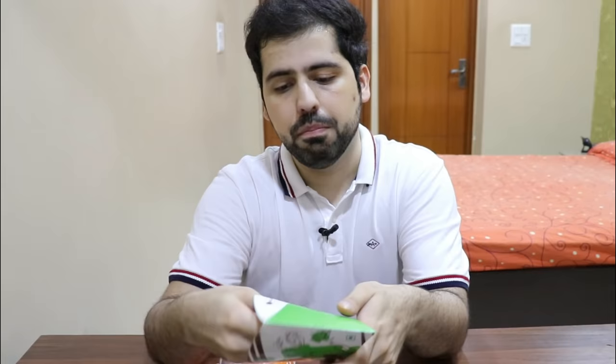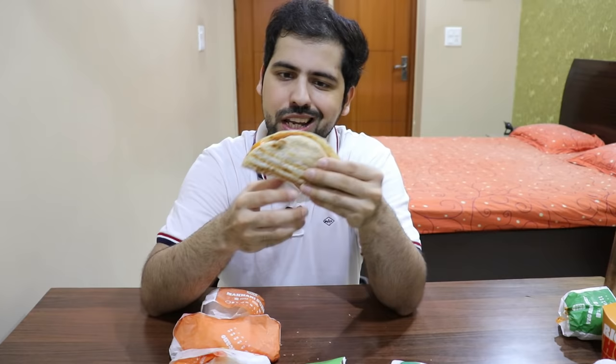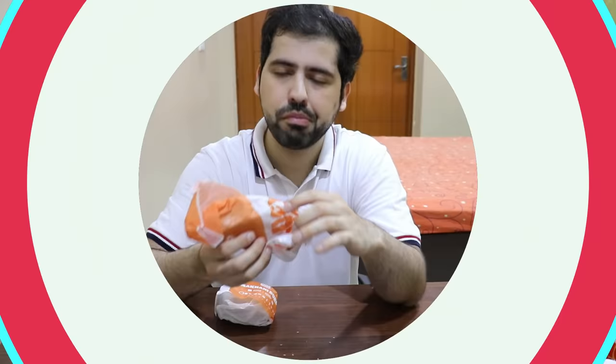Guys, this is the Crispy Veg Wrap. You can see they've added bell peppers, a patty, and mayo. I didn't like this before because the wrap layer was very chewy. Now I feel like you can take a bite — it's an elastic scene. Honestly, I prefer the taco — I mean the Volcano, whatever it's called.